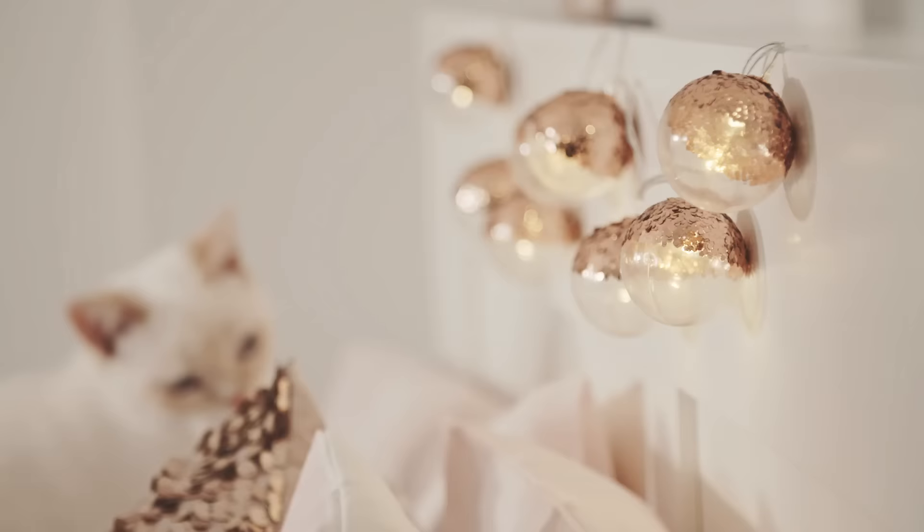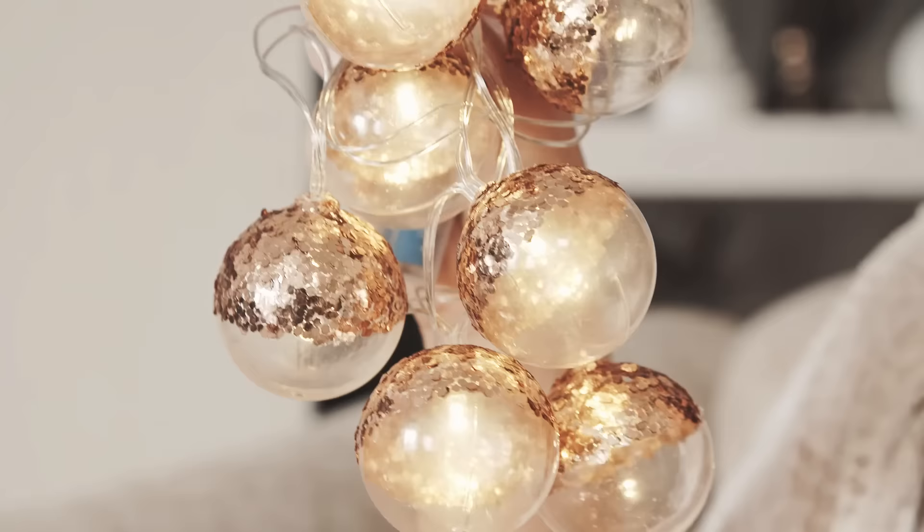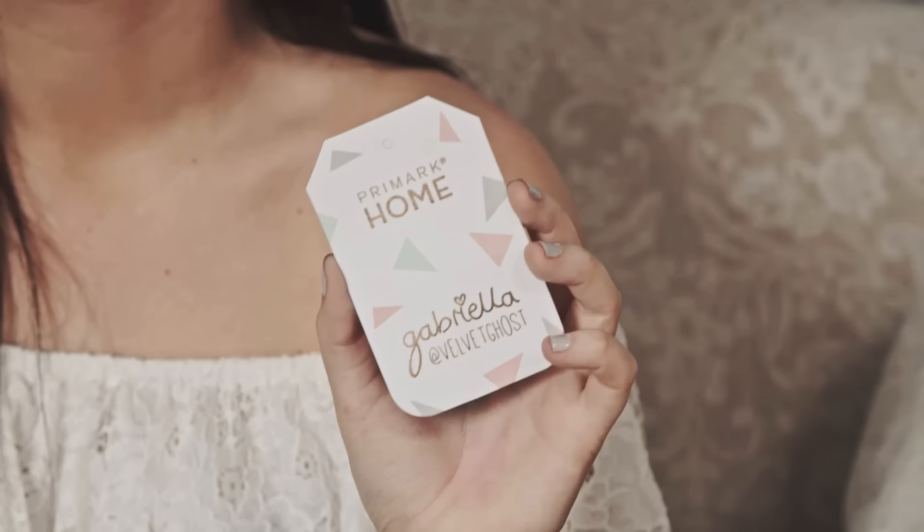The last thing I've got to show you is actually one of my most favourite things in the collection — these lights. They are so pretty, they've got rose gold sequins on, which obviously match the cushion and the foiling on the labels. These are only £6, which is an absolute bargain because they're so gorgeous.